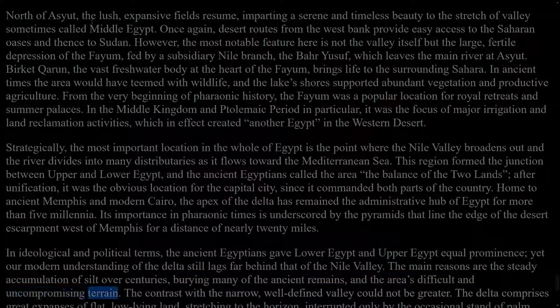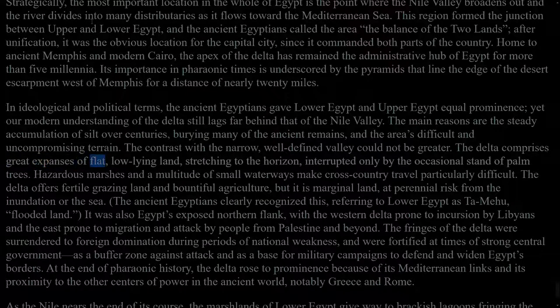The main reasons are the steady accumulation of silt over centuries, burying many of the ancient remains, and the area's difficult and uncompromising terrain. The contrast with the narrow, well-defined valley could not be greater. The delta comprises great expanses of flat, low-lying land, stretching to the horizon, interrupted only by the occasional stand of palm trees. Hazardous marshes and a multitude of small waterways make cross-country travel particularly difficult. The delta offers fertile grazing land and bountiful agriculture, but it is marginal land, at perennial risk from the inundation or the sea. The ancient Egyptians clearly recognised this, referring to Lower Egypt as Tarmayu, flooded land. It was also Egypt's exposed northern flank, with the western delta prone to incursion by Libyans and the east prone to migration and attack by people from Palestine and beyond. The fringes of the delta were surrendered to foreign domination during periods of national weakness, and were fortified at times of strong central government as a buffer zone against attack and as a base for military campaigns to defend and widen Egypt's borders.